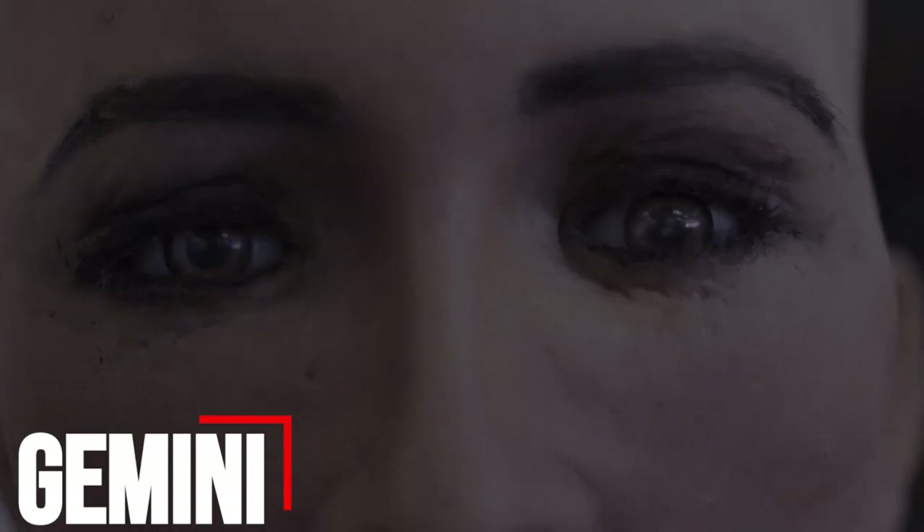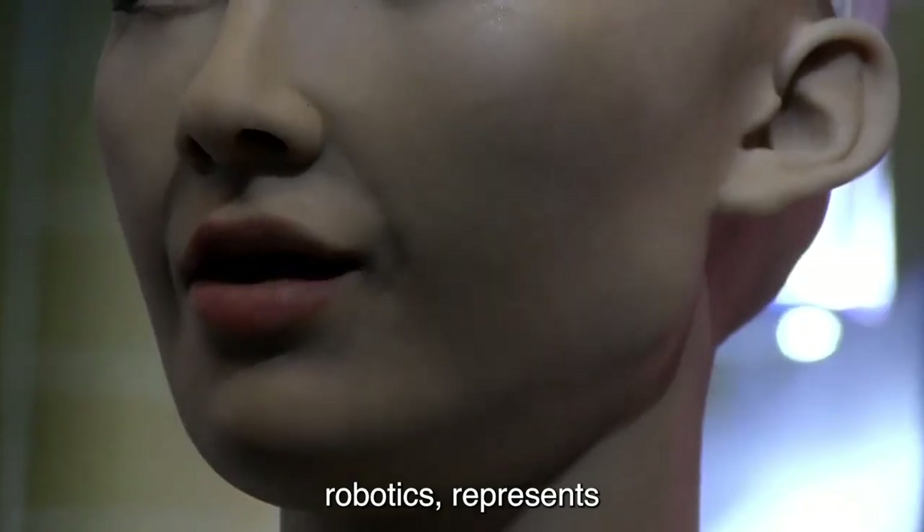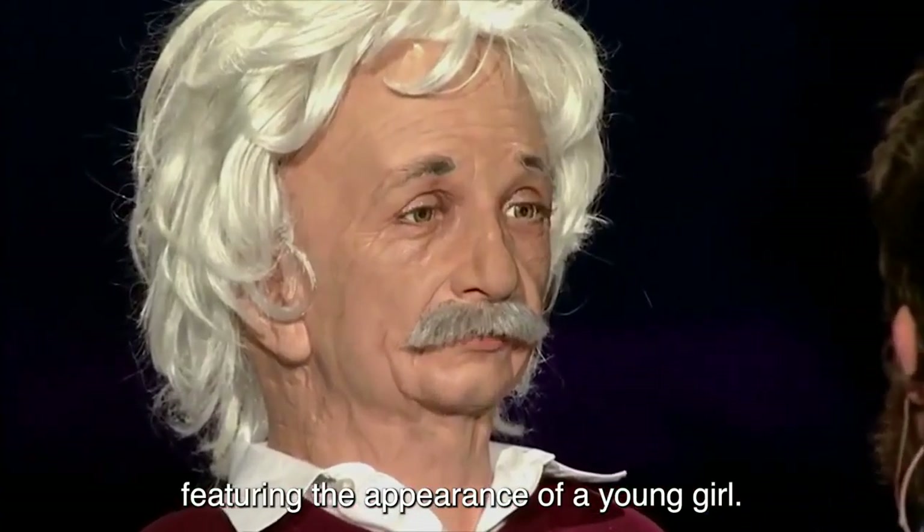Number 9: Gemini. A product of Hanson Robotics, Gemini represents another foray into humanoid robotics, featuring the appearance of a young girl.